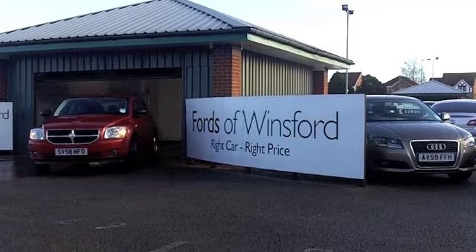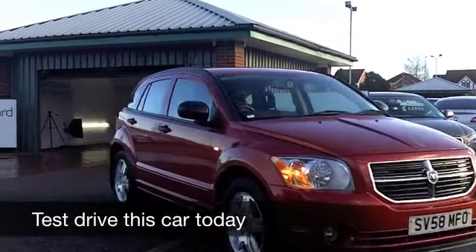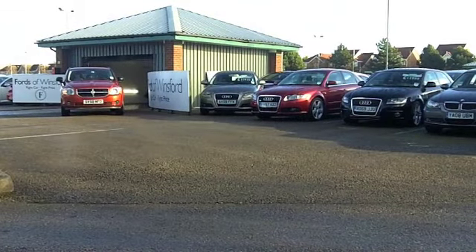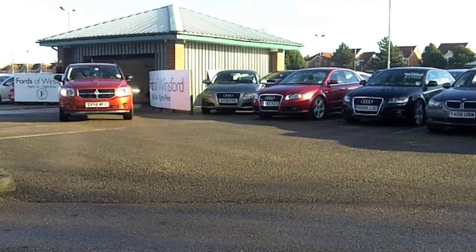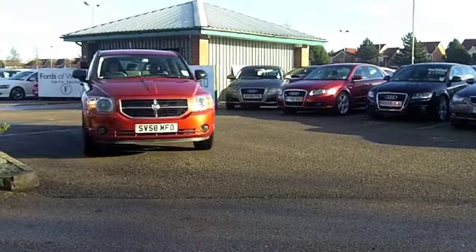Well, here we have something a little different for you, and it looks the business in its burnt orange paintwork. This is a Dodge Caliber, a compact SUV which really is rewarding to drive. You get bags of space inside and it's very much built for comfort, great on long journeys.